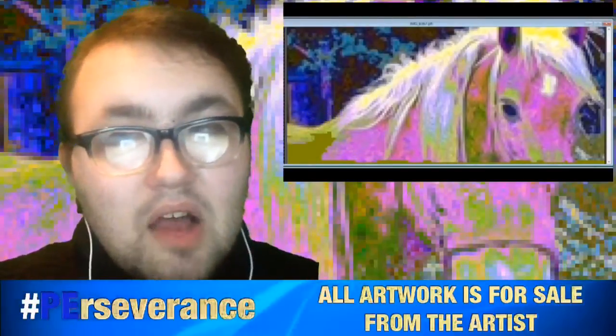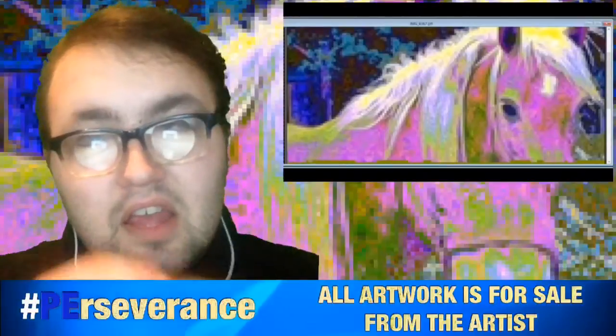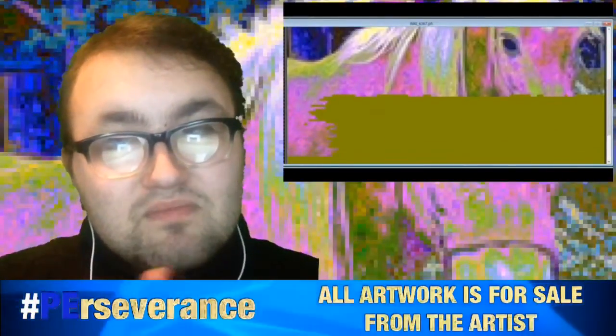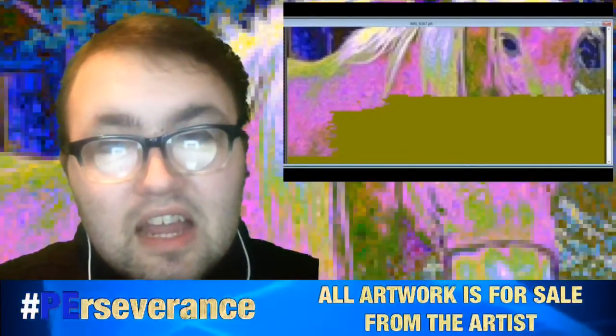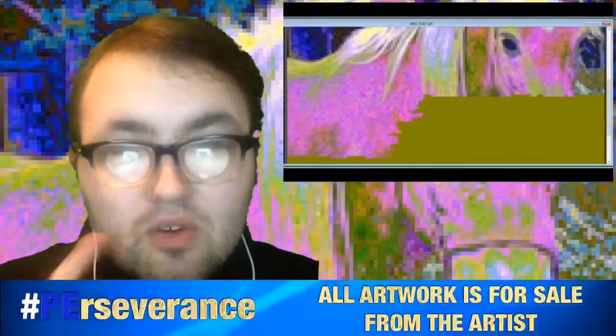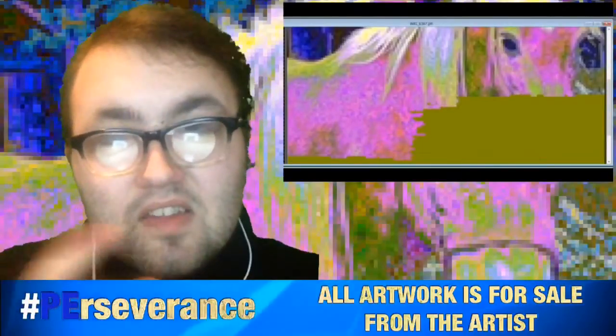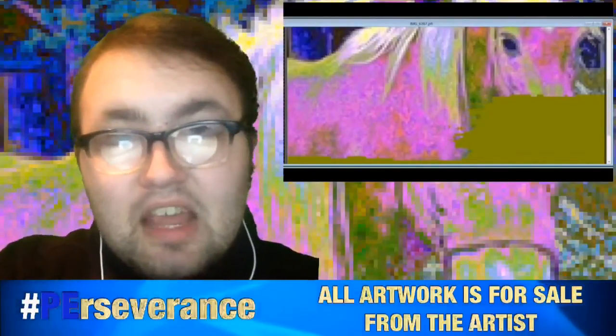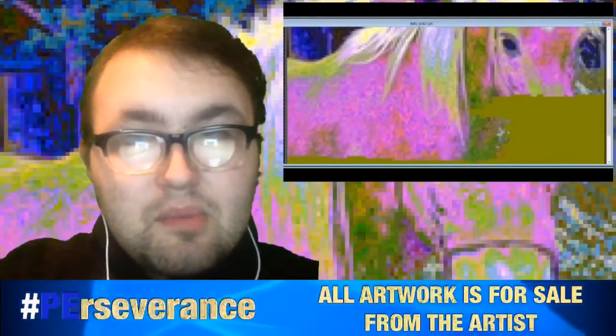I wanted to do the horse not only in multicolors but kind of in my own colors — with a purple-blue kind of mix to it. I thought it turned out really cool, because not only was it realistic to how it normally looks, it also had an otherworldly kind of feel to it. It's not normal, but it looks realistic at the same time, and I think it turned out really awesome.